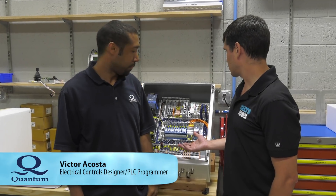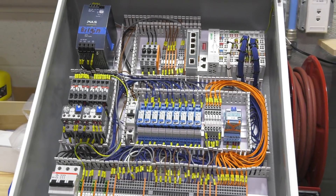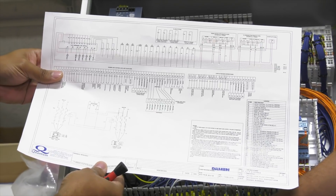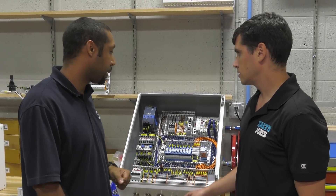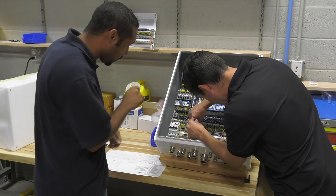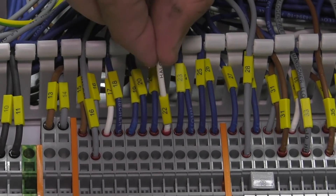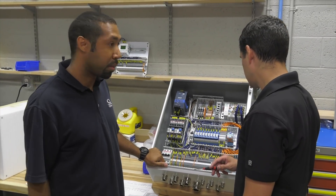We're here in the electric shop with Victor. Victor, what is this next to us? What are we doing? Here we have one of our motor control boxes — it's almost completely wired up. We have one last terminal connection to land, and for that we'll be using one of our blueprints that'll tell you exactly where each cable connection lands. So we're just matching numbers here to numbers on the blueprint? Exactly. Now it's ready to go to our test bay where we'll test our hydraulic power unit.